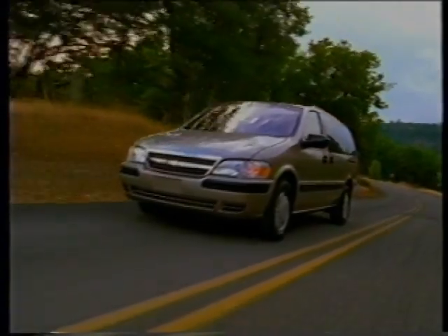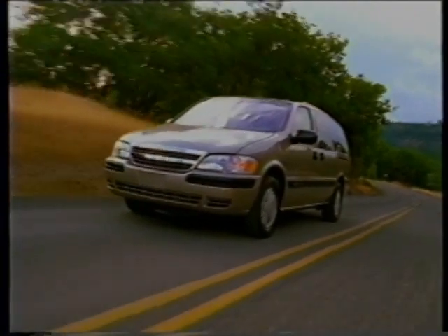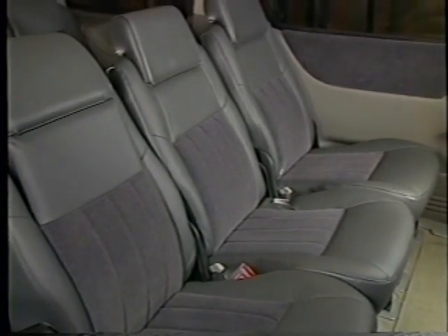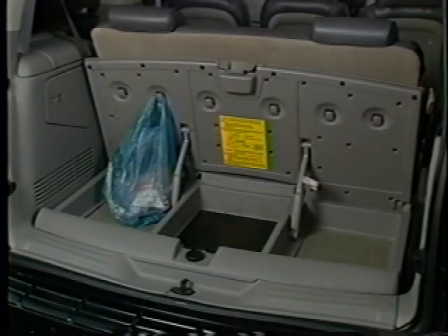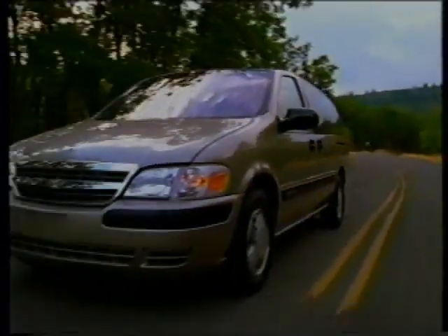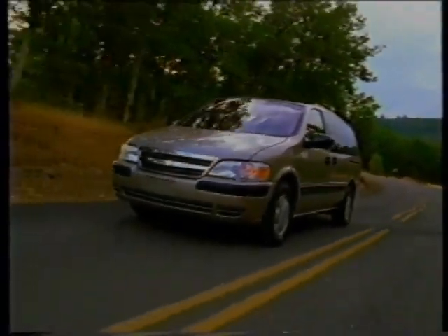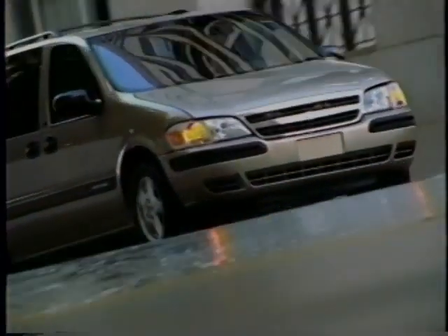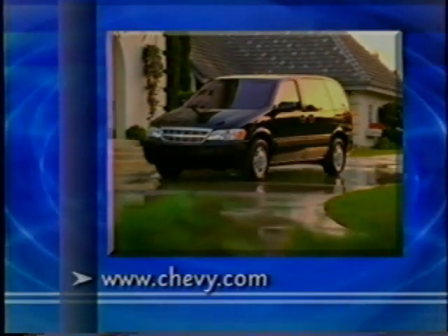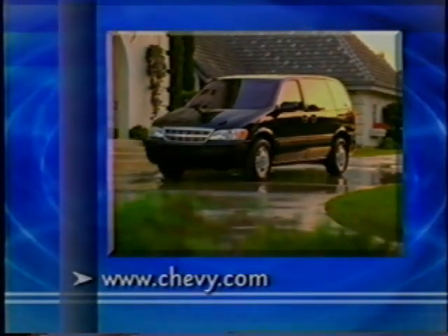The 2002 Venture is the family van that doesn't recognize the word compromise. It has a spacious interior with room for the whole family, provides the perfect spot for all kinds of gear, entertains the kids, and provides a smooth ride and great looks. The 2002 Chevy Venture — it's the most versatile minivan ever. Check this website for the latest information on the 2002 Venture.